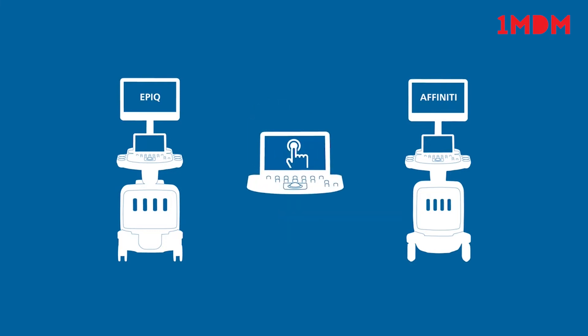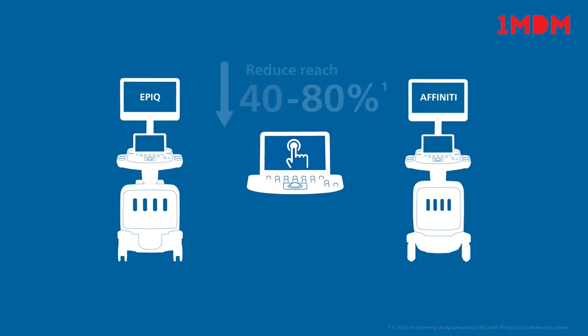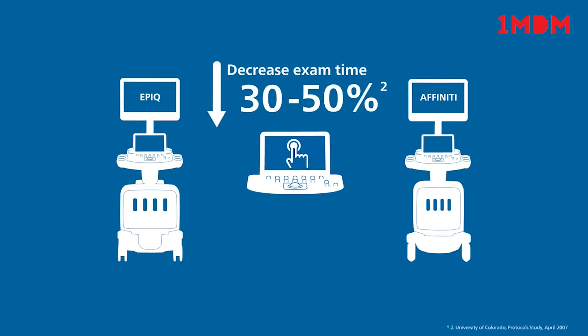Share an intuitive, tablet-like interface, which helps reduce reach by 40-80%. Both help decrease exam time by 30-50% and keystrokes by as many as 300 per exam.